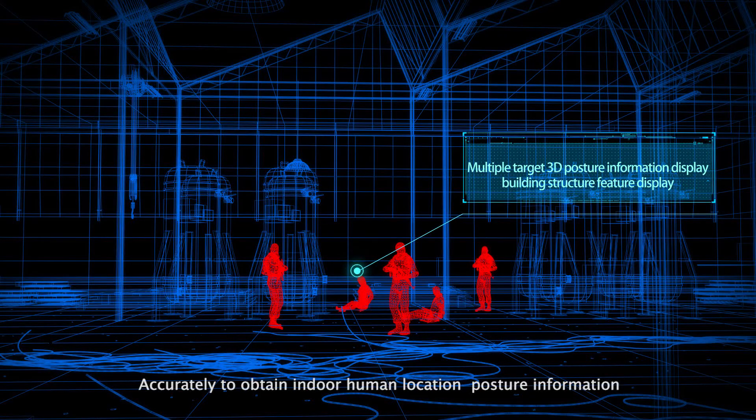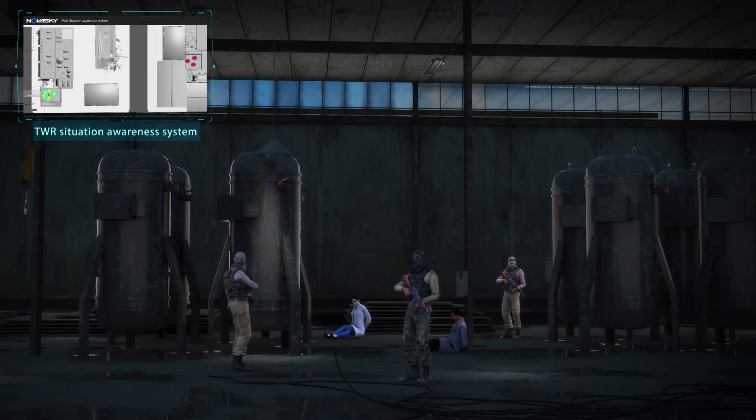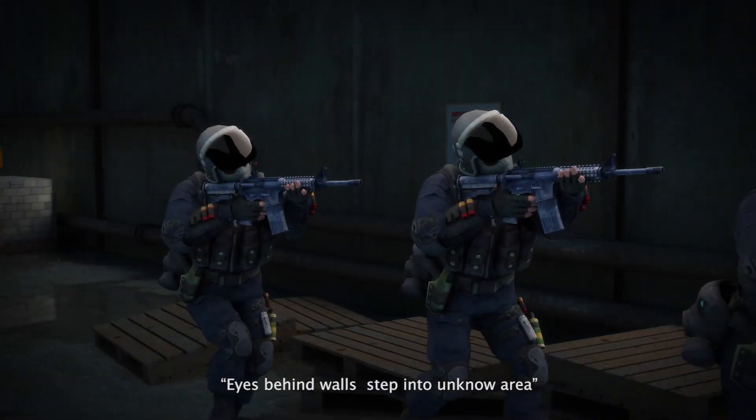This accurately obtains indoor human location and posture information, and provides real-time display of the indoor building structure layout — eyes behind walls, seeing into unknown areas.